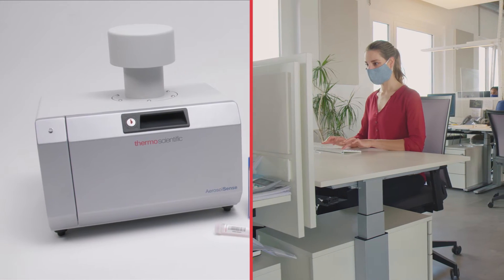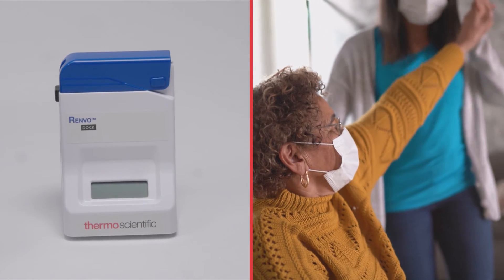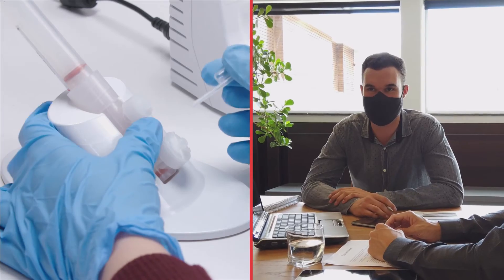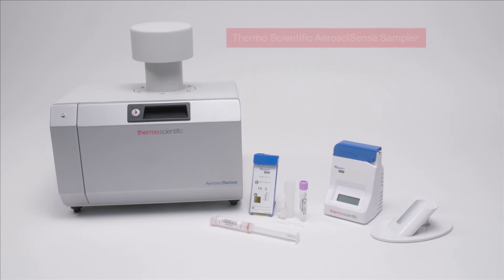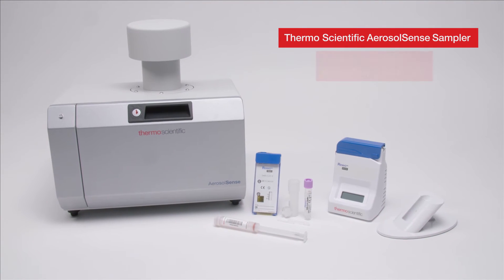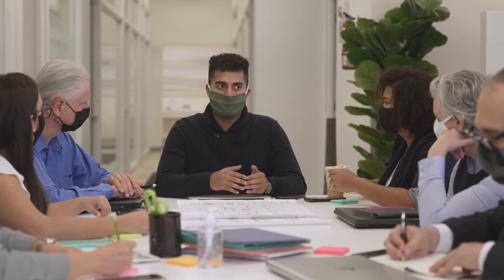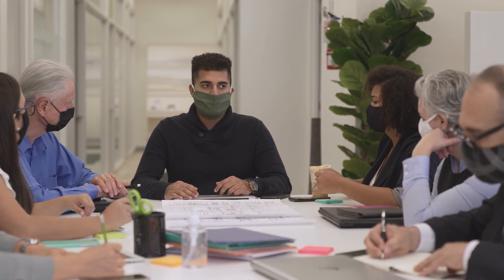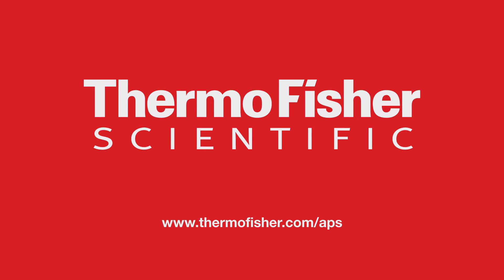Combining the broad coverage of an air surveillance system with the trusted high accuracy of PCR testing and the simplicity of an easily operated on-site solution, the Thermo Scientific Aerosol Sense Sampler and Renvo Rapid PCR test are ushering in a new era of air monitoring.